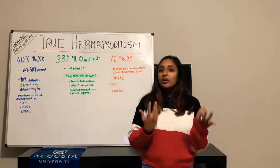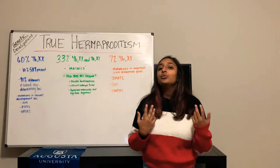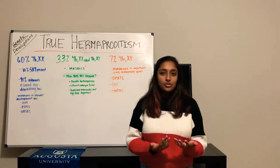What are the symptoms of this condition? As of today, there are no known symptoms. But what we do know are characteristics. What we see in these patients is ambiguous external genitalia.